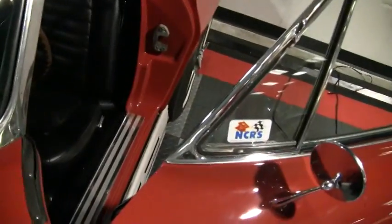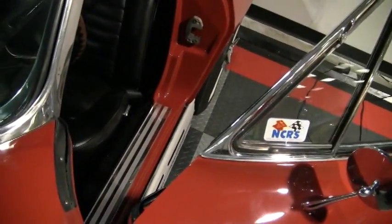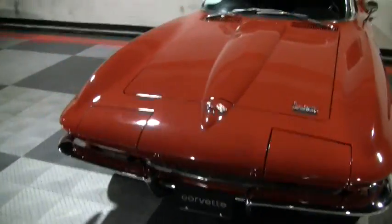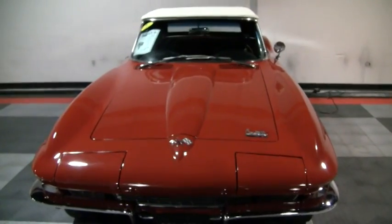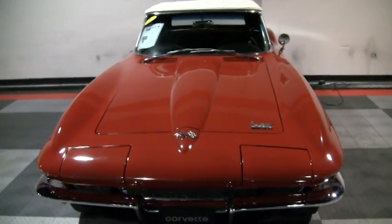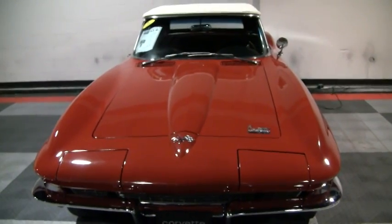I hope you'll consider this car. If you're looking for a very nice mid-year, it's top of the line — nice color, nice chrome, nice options — then this is one you should definitely consider. I do appreciate your time today, and you can check out all of our cars at buyavet.net. Thank you.